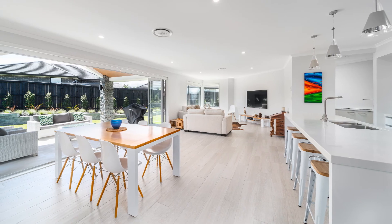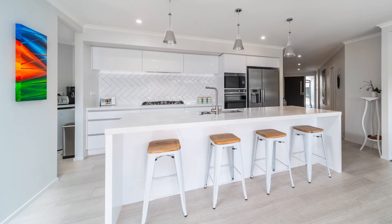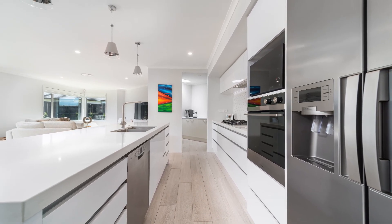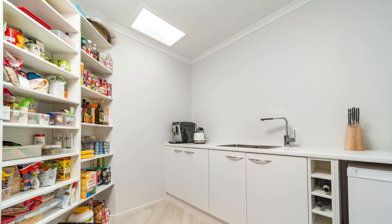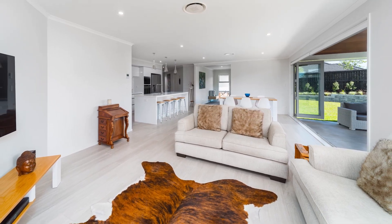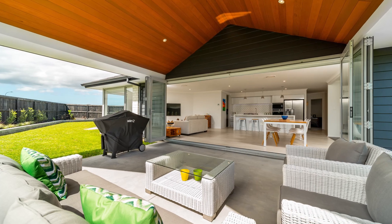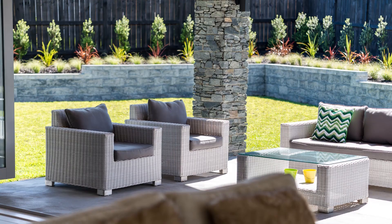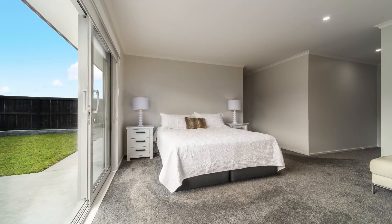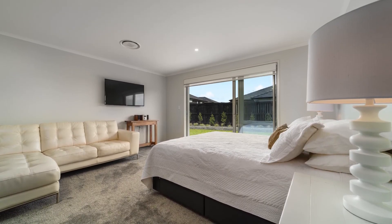The beautiful kitchen features a large island bench and walk-in scullery, including soft-close drawers, a second sink in the scullery with cupboards, six-burner gas hob, dishwasher, waste disposal, and plumbing for a fridge. This outstanding home includes four large bedrooms with a stunning master suite, a study, two living areas, and a covered alfresco dining area.